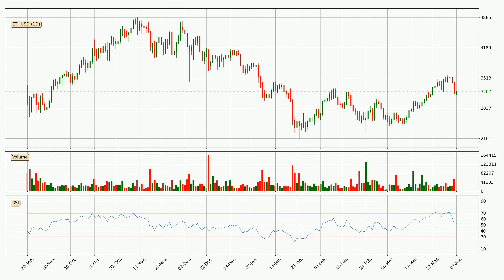Jumping to the daily relative strength index, the current daily RSI is at 53, so it doesn't show signs of overbought or oversold conditions at this point.